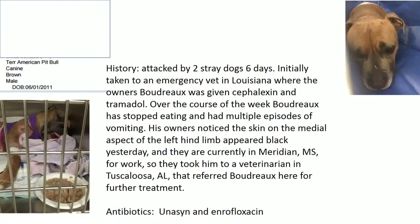The local vet put him on cephalexin and tramadol. Over the course of a week he stopped eating, started vomiting, and the owner noticed the skin on the medial aspect of the left back leg was black. He was referred and upon arrival was started on Unasyn and enrofloxacin. Tramadol was not a great choice — its efficacy in dogs is debatable because it requires conversion to an active metabolite and dogs do that very poorly.